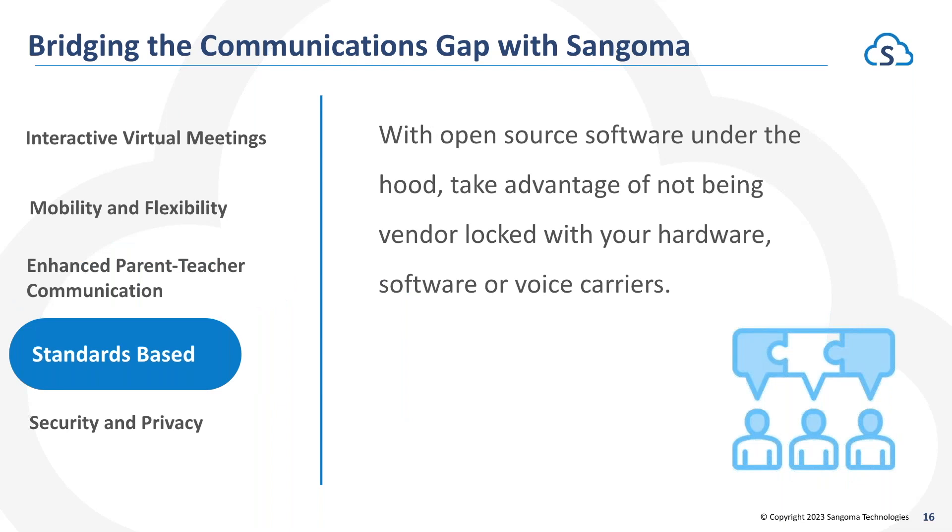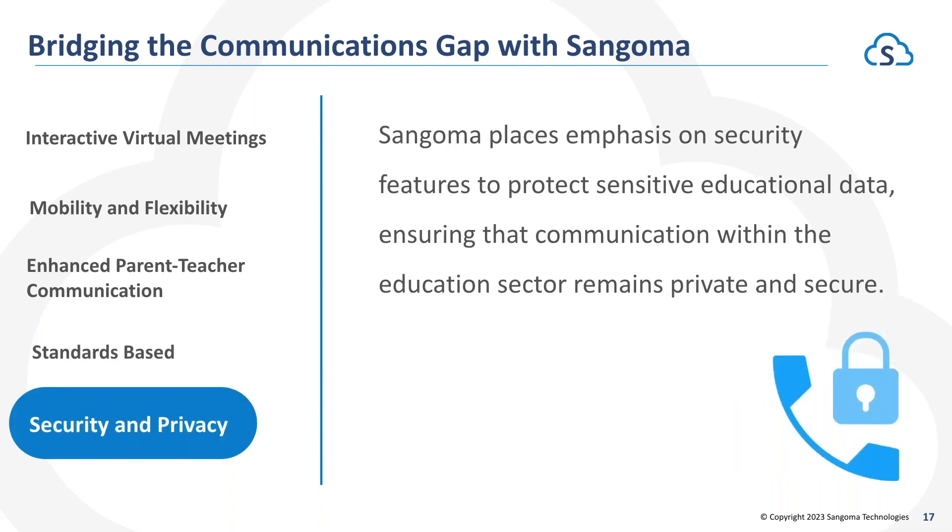Standards-based — being based on open source software, PBXact allows you to avoid vendor lock-in. We allow you to take advantage of existing hardware and software you've already invested in, as long as it's also standards-based, giving you the ability to move to PBXact without a large CapEx or breaking away from an existing SIP carrier you already have. And lastly, security and privacy — Sangoma and PBXact have a large number of security protocols in place to protect your data and information, preventing unauthorized access to your phone system.